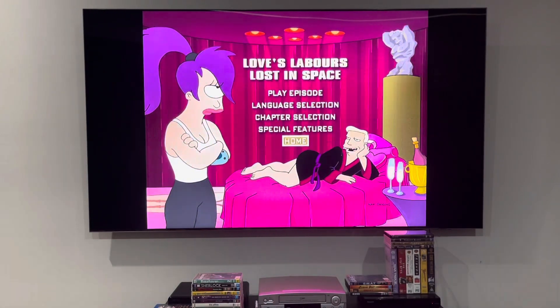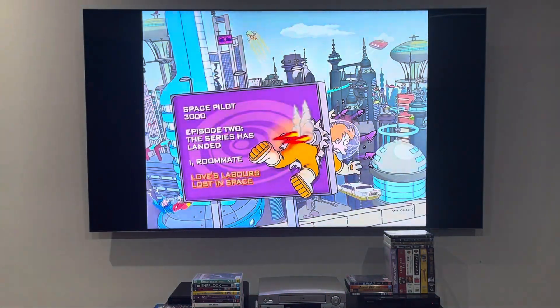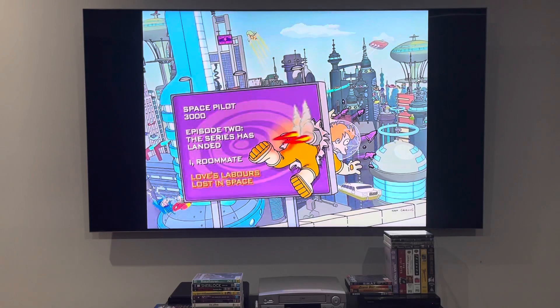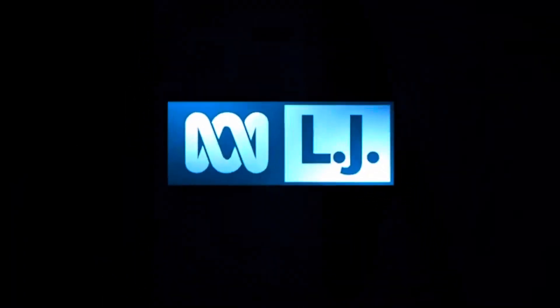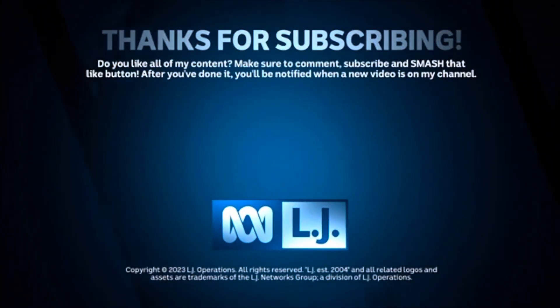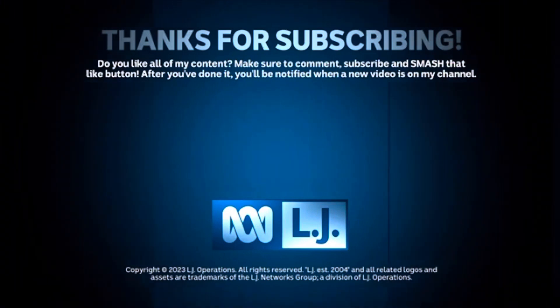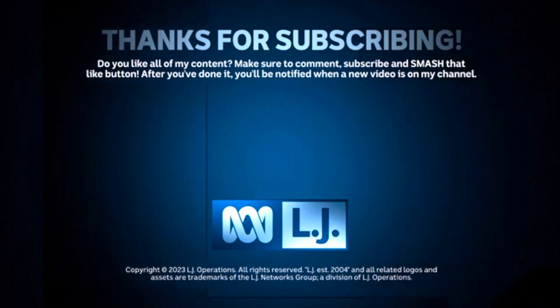I'm not going to be showing you the special features because they all look the same. Anyways, that's it for today's DVD menu walkthrough to the reprinted Disc 1 of Futurama Season 1 from 2012. Do you like all the content? Please make sure to comment, subscribe, and smash that like button, and you'll be notified when new videos are on the channel. I'll see you guys in Disc 2. See you next time.